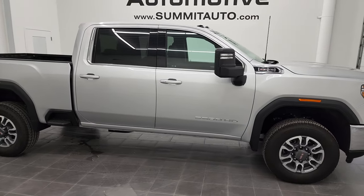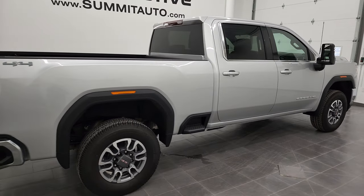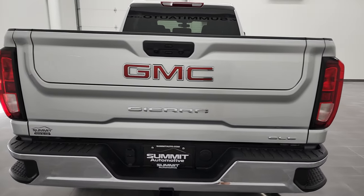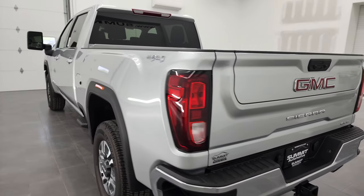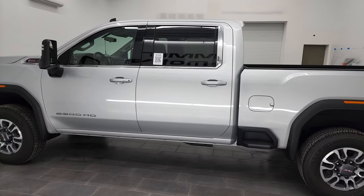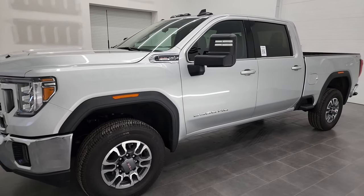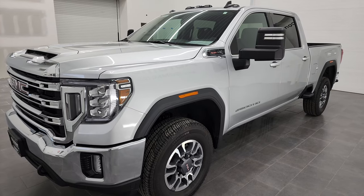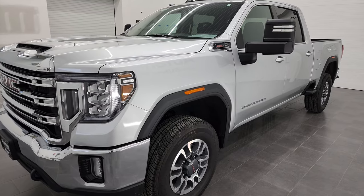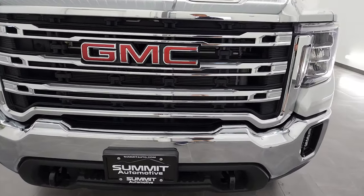Hey, this is Brett, and this 2022 GMC Sierra 2500 Crew Cab Short Box SLE1 is stock number 13071Z. I'm here at Summit Automotive in Fond du Lac, Wisconsin, near new and used heavy-duty truck headquarters. This 2022 GMC Sierra 2500 has the 6.6-liter V8 gas engine, puts out 401 horsepower. This truck has been fully safetied and inspected by our service shop per the state of Wisconsin inspection process. It has a fresh oil and filter change, all the fluids have been checked and topped off, and this truck is 100% ready to go.